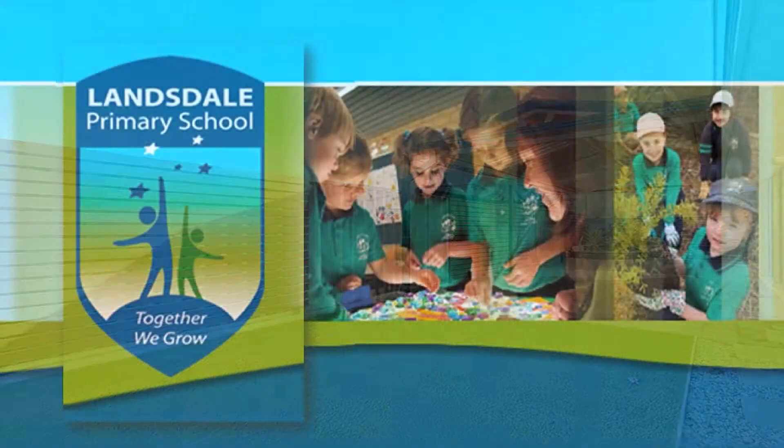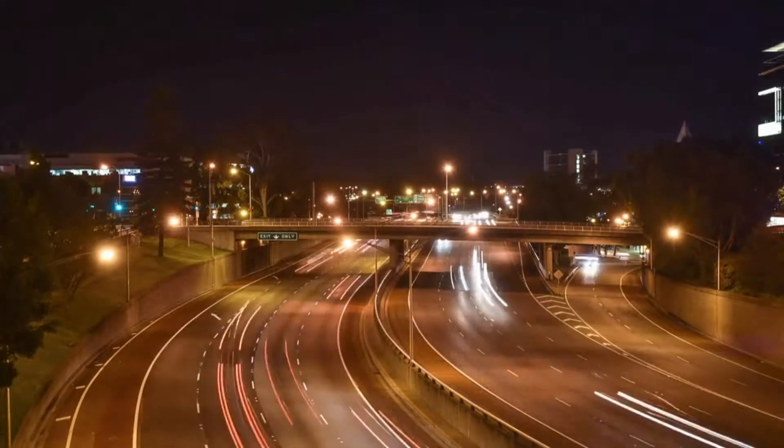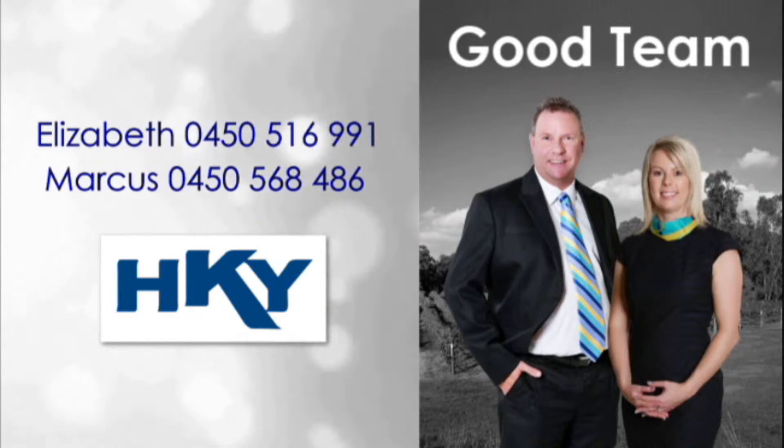Be close to an excellent selection of quality schooling, local shopping, picturesque parks and a variety of transport options by contacting Elizabeth or Marcus of The Good Team and tour this lifestyle enhancer today.